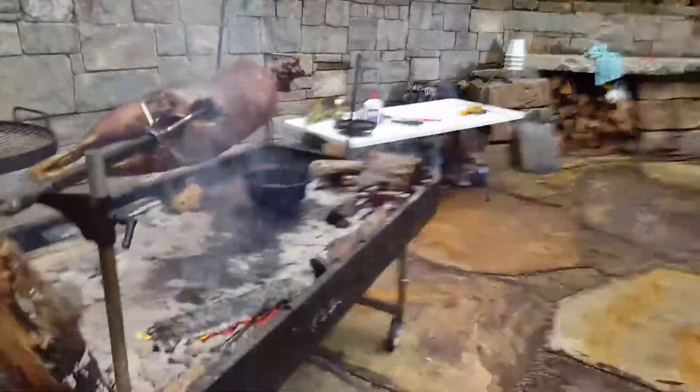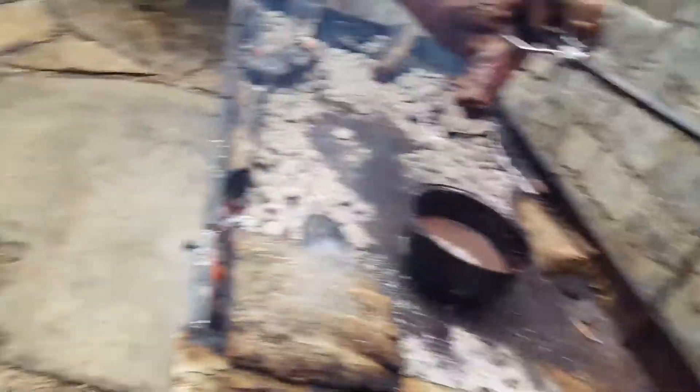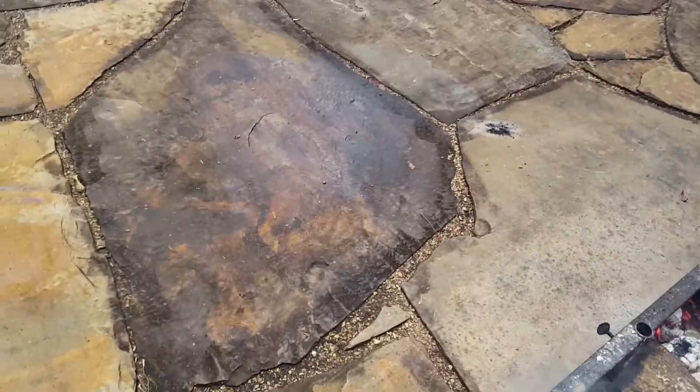I'll hang a pot over here. I've got my basting liquid over here, staying nice and warm so I can keep my lamb basted. It's a great day. Kudu's got a great grill.